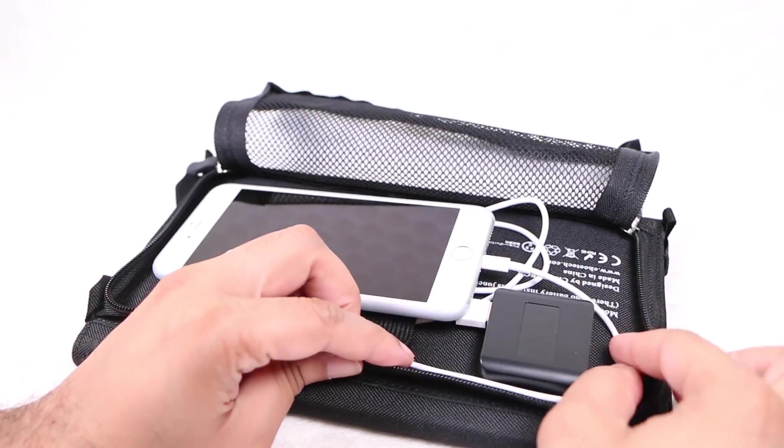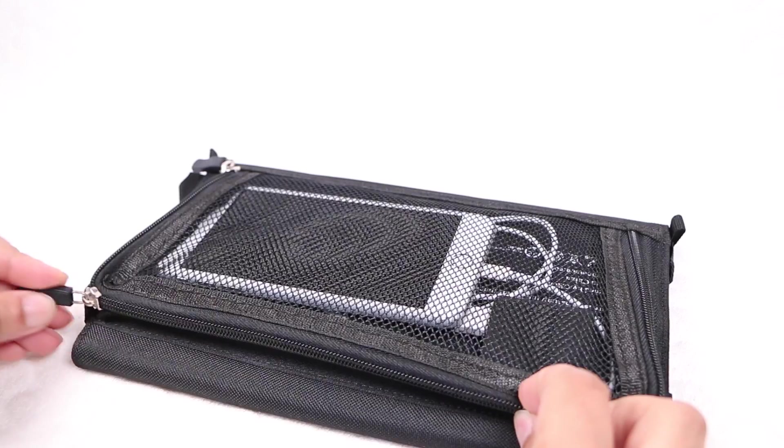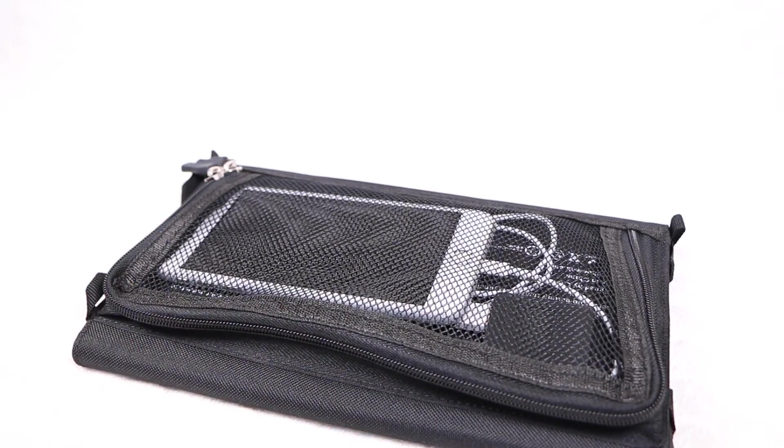Once attached, slide your item into the pocket and close the zipper, ensuring the item is kept securely in place while providing a neat, compact overall design.